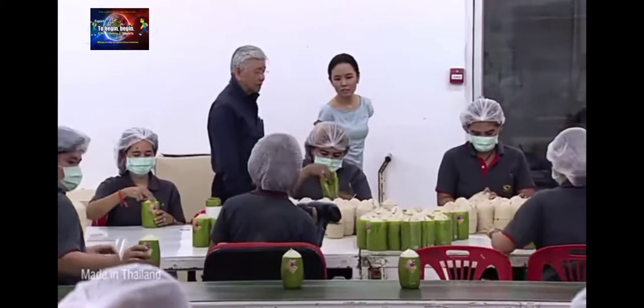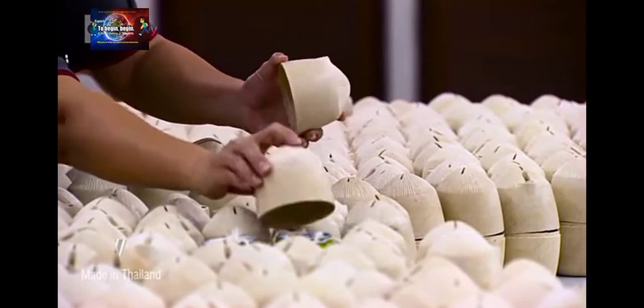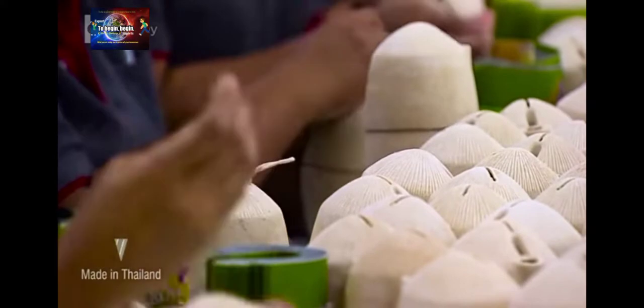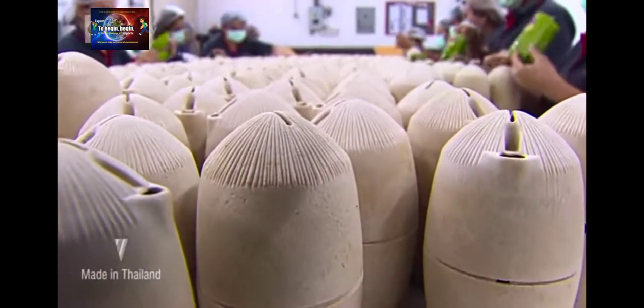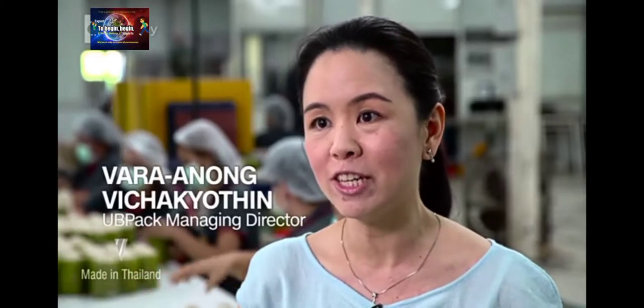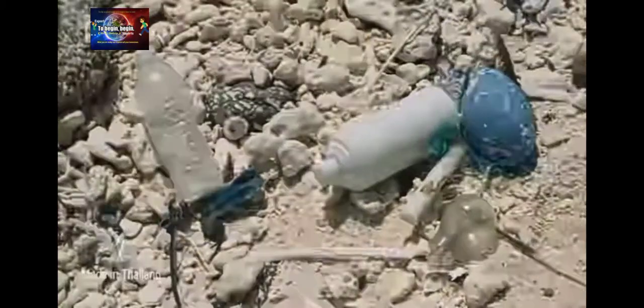Getting to this point has been a labour of love for Suthep and his daughter, Vara Anong Vichayotin, the company's managing director. Vara Anong says she was inspired by a scuba diving trip when she noticed the damage being done by pollution. 'Every day we create a lot of waste from our daily lifestyle. If there's anything we can do to give back and help the earth, this is the most we can do.'